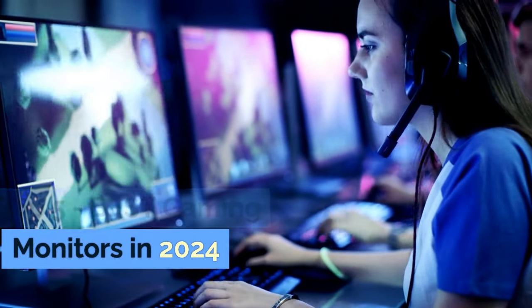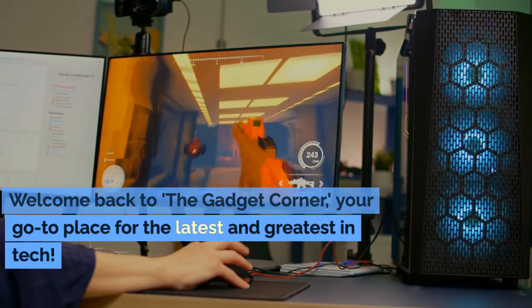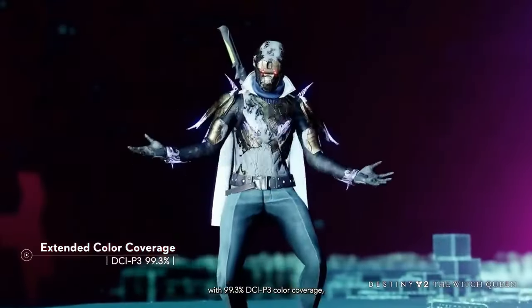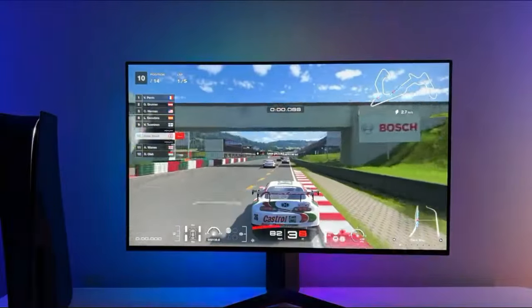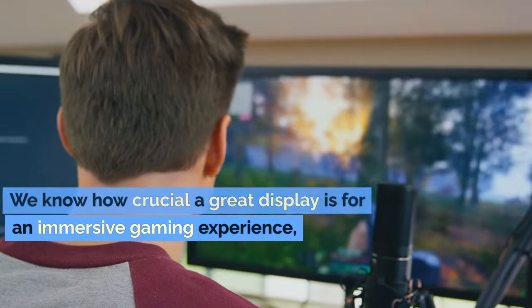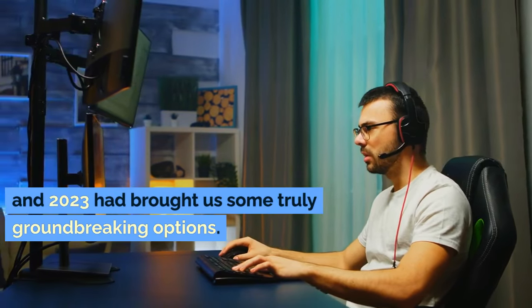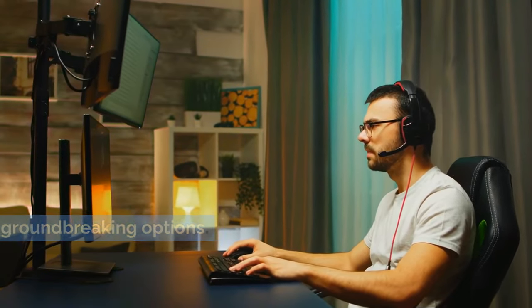Top 5 Best Gaming Monitors in 2024. Welcome back to The Gadget Corner, your go-to place for the latest and greatest in tech. Today, we're diving into the exciting world of gaming monitors. We know how crucial a great display is for an immersive gaming experience, and 2023 had brought us some truly groundbreaking options.